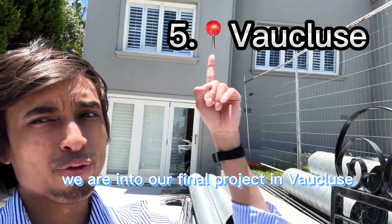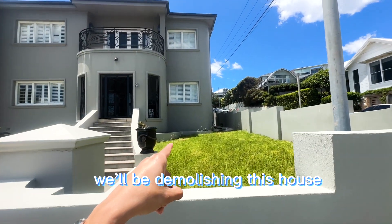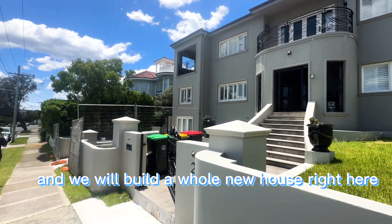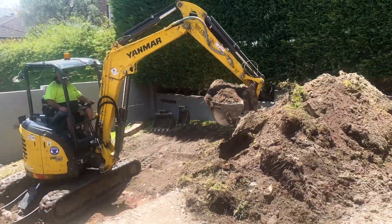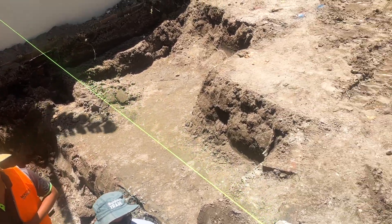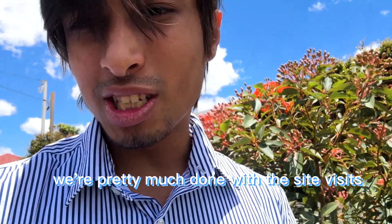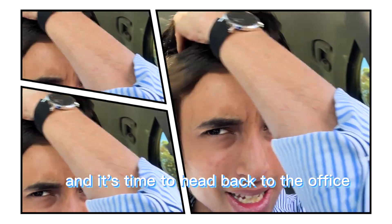We are into our final project in Vaucluse. We will be demolishing this house and will build a whole new house right here. Let's go inside and check out what's happening. Here the ground is excavated for a new swimming pool. We are pretty much done with the site visits and it's time to head back to the office.